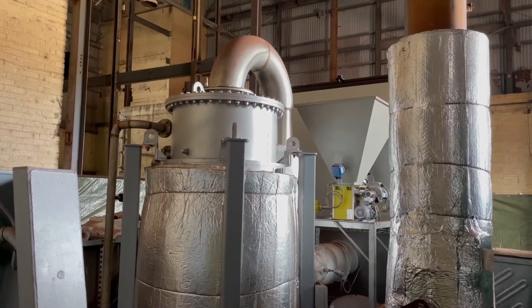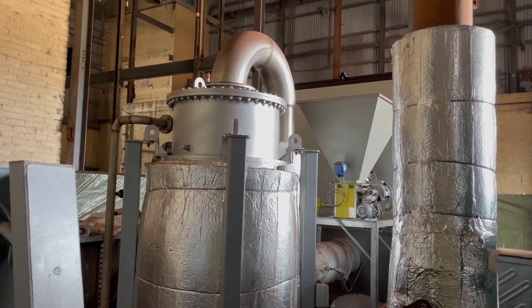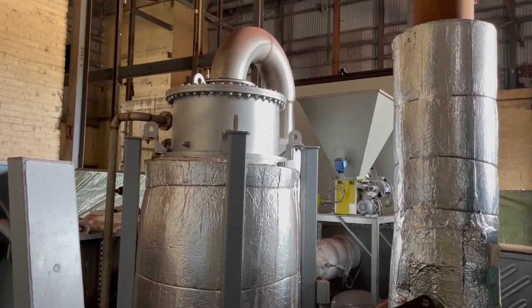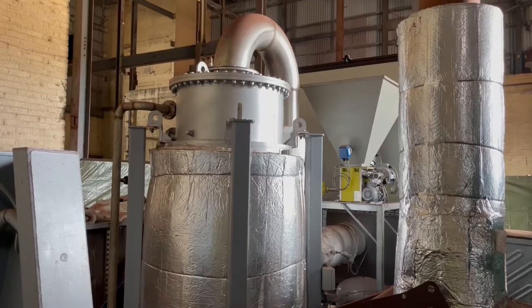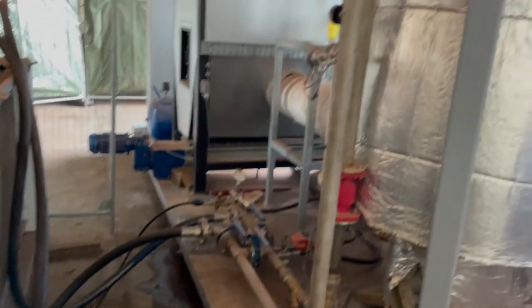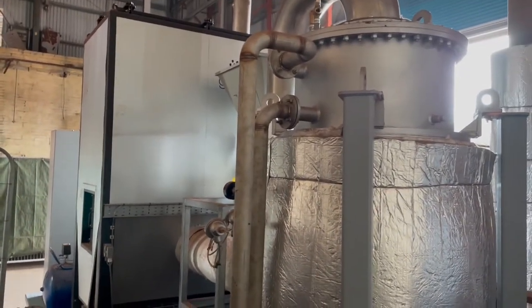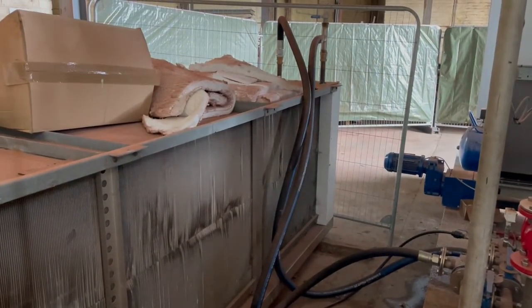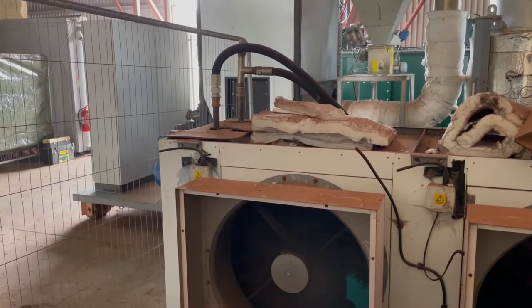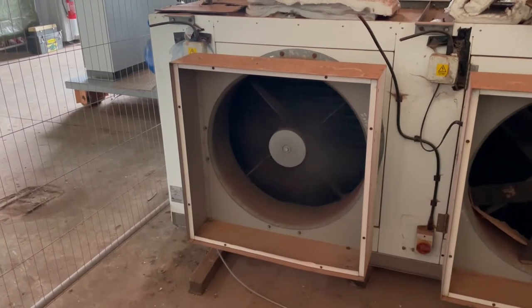We use cold water to cool the exhaust gases from 750–800 degrees down to 150–160 degrees. At the moment we have no application for the hot water, so we are rejecting it via a dry cooler. Here we have the hot water and cold water returning to the heat exchanger, and the hot water being pumped to the dry cooler. We are currently using a fan to reject the heat to the building. The hot water from the heat exchanger is currently being cooled with air from the building via this dry cooler fan.